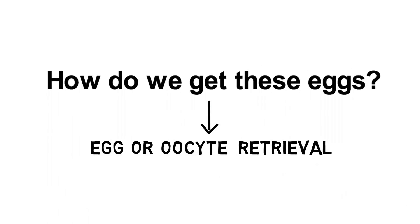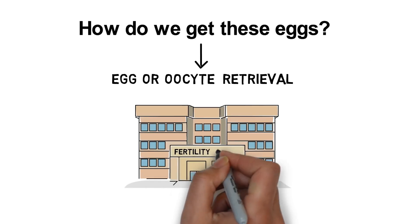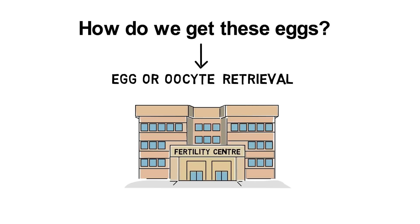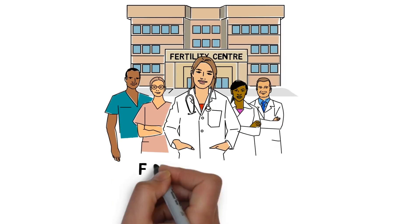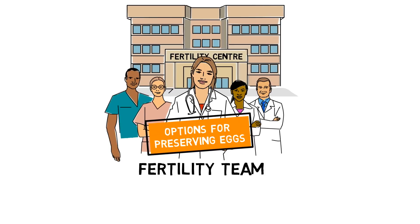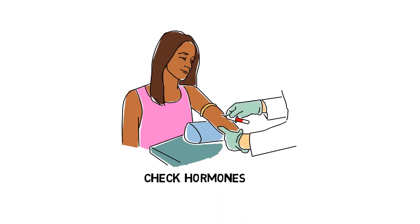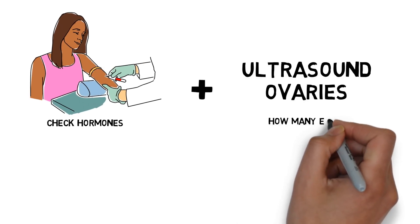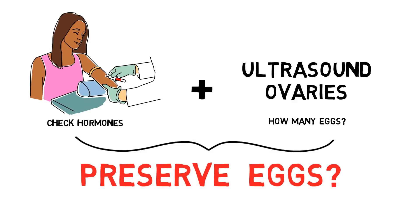So how do we get these eggs? This process is called egg or oocyte retrieval. If you decide you might want to save your eggs, your health care team can refer you to a fertility center. Fertility centers help people who are having trouble conceiving — making a baby in the usual way. The fertility center team will discuss options for preserving your eggs. They will ask you questions about your periods, sexual history, and general health. They may draw some blood to check your hormones and ultrasound your ovaries to see how many eggs you have. From these tests, they can estimate your chances of successfully preserving your eggs.